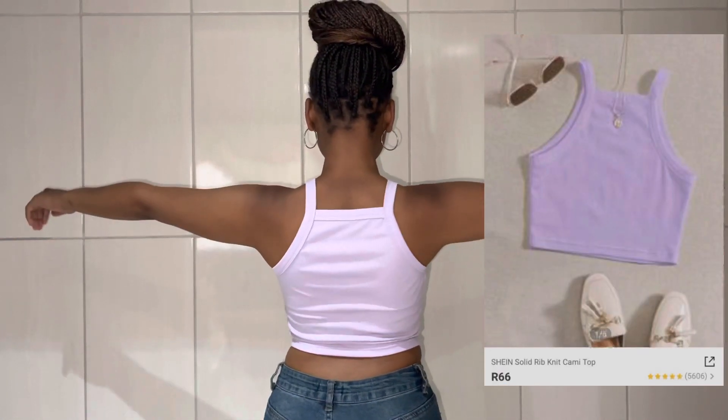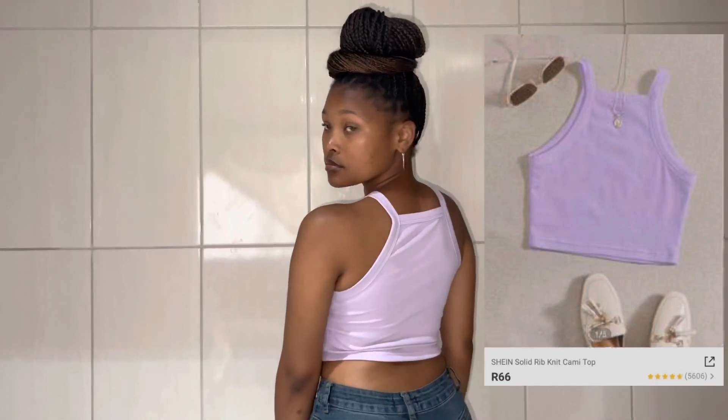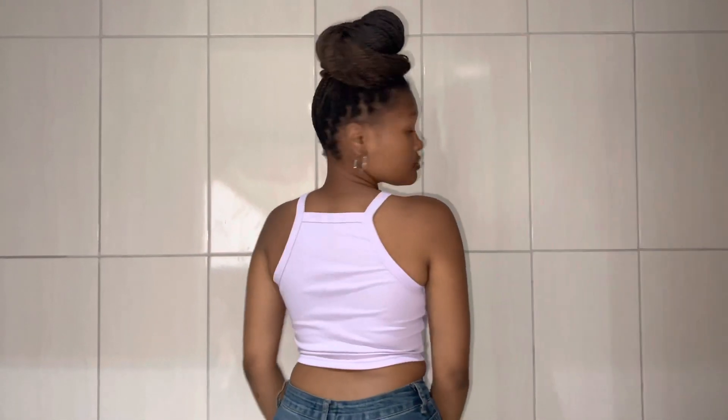This is a solid rib-knit cami top in color purple, and it was only R66.